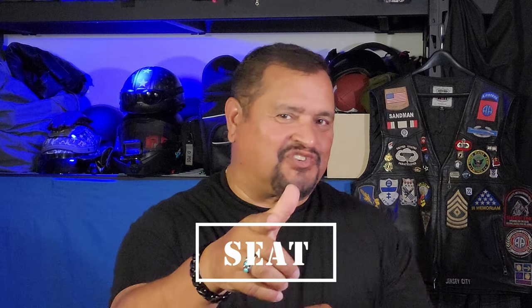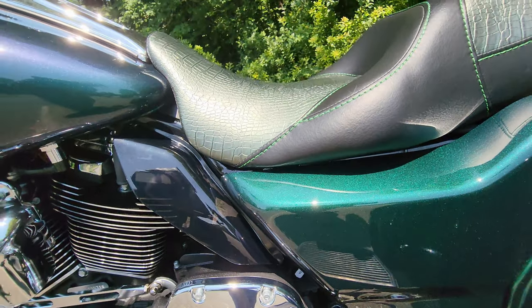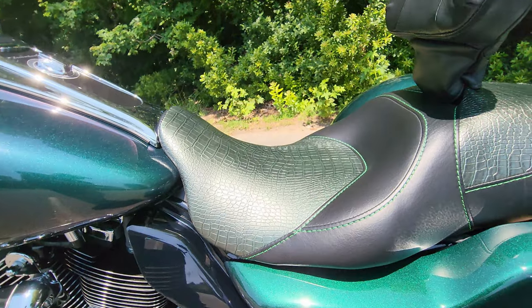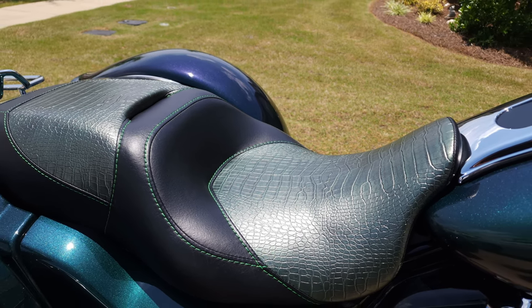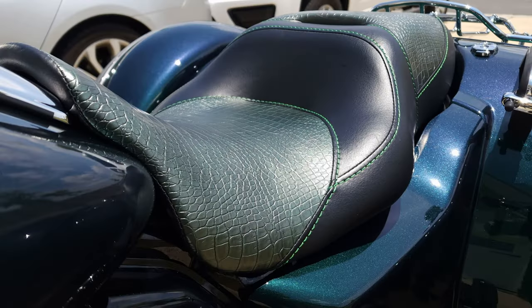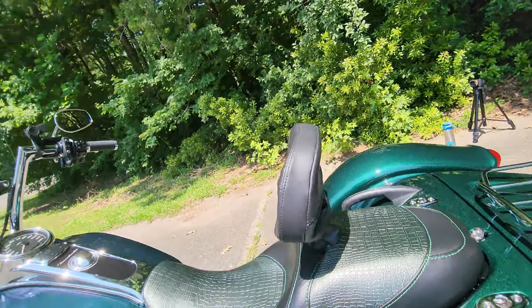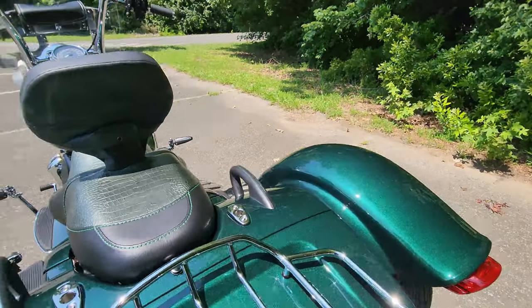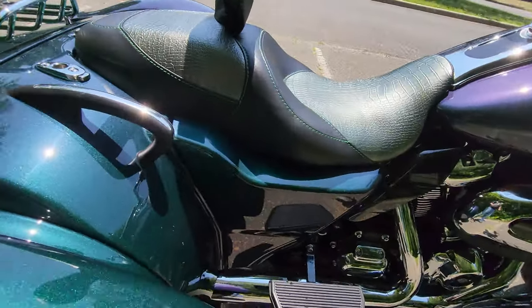I have something super exciting to share with you — a modification that will transform your riding experience. Get ready to discover the ultimate comfort with the Mean City Cycles seat modification. We all know that touring-style riding or those long, all-day rides can take a toll on your body, but fear not — Mean City Cycles has a perfect solution. Introducing the Double-Decker Memory Foam. This modification is designed to disperse the rider's weight and provide unmatched comfort. The foam is replaced with two layers of their premium memory foam, specifically tailored to your weight. And the best part, your factory seat cover is reused, maintaining that slick look.